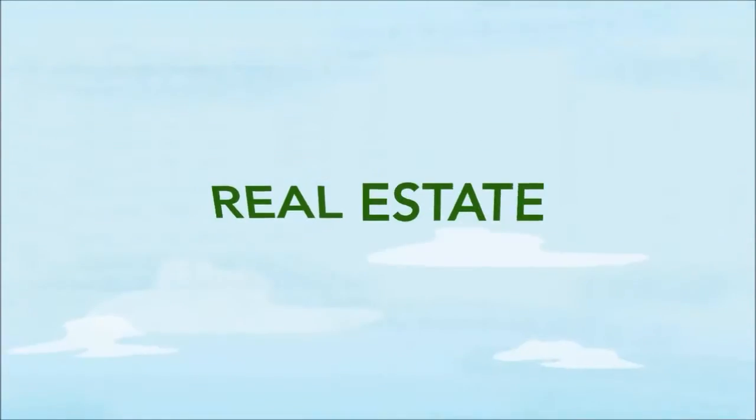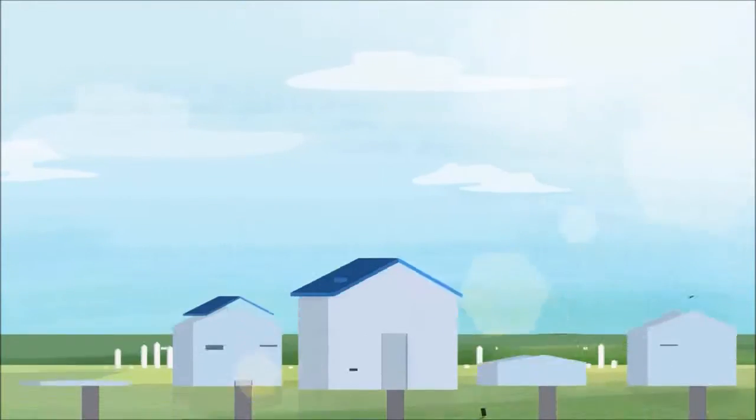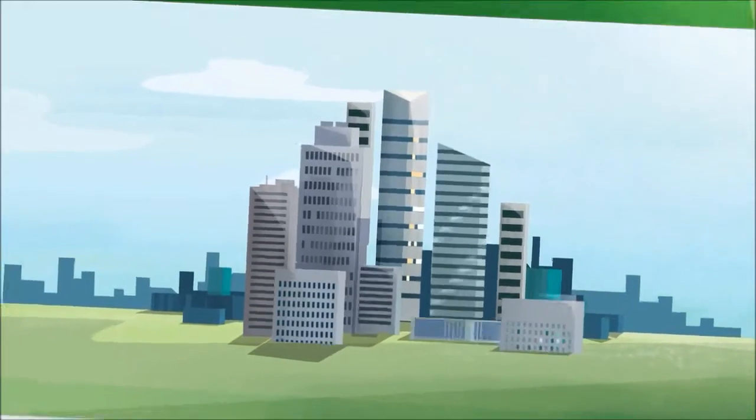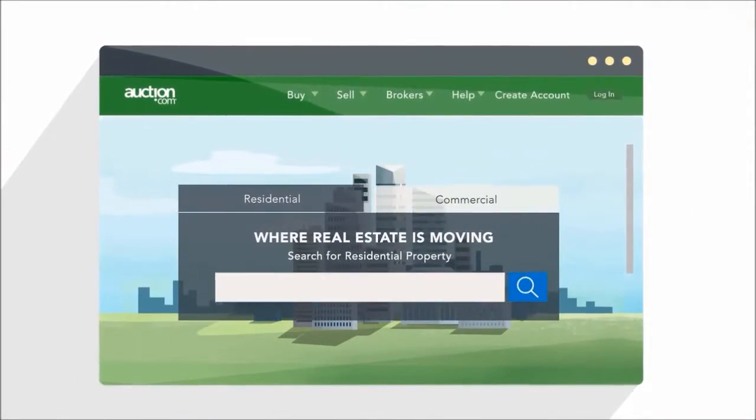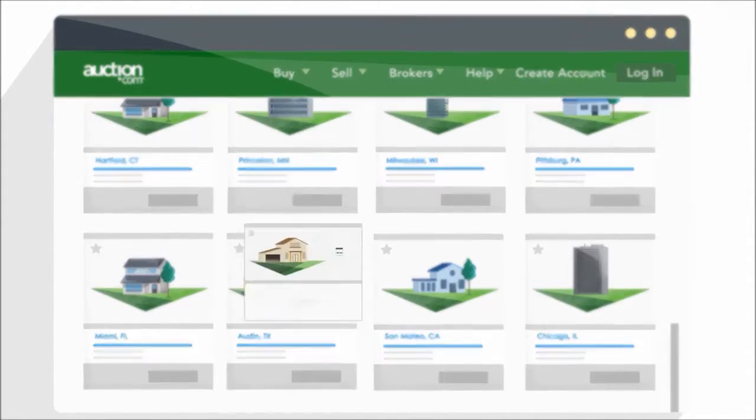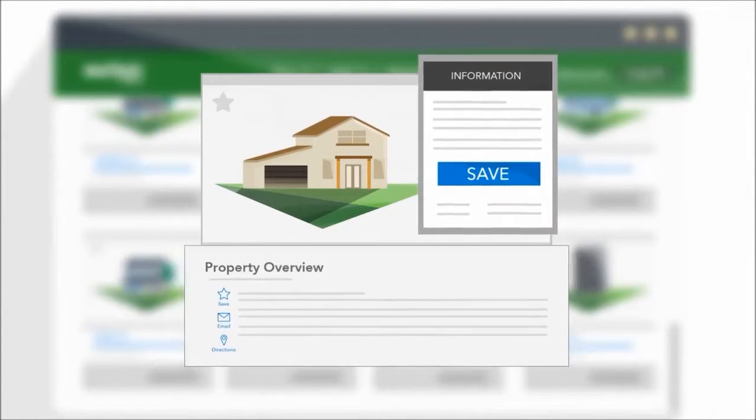Real change has finally come to real estate. Whether you're looking to invest in a house or a commercial property, buying real estate with auction.com is easy. Start your purchase by browsing exclusive listings with detailed photos, property information, auction dates, and more.